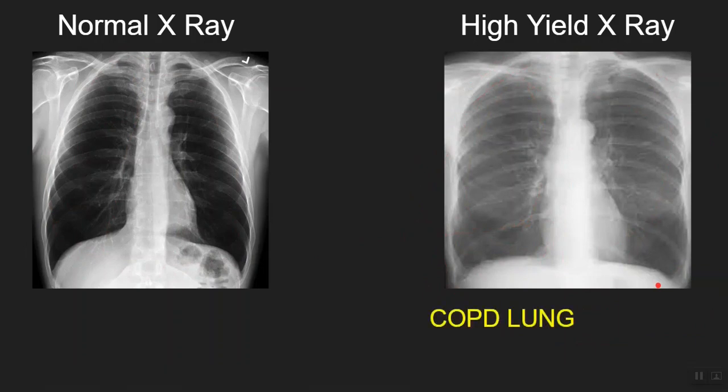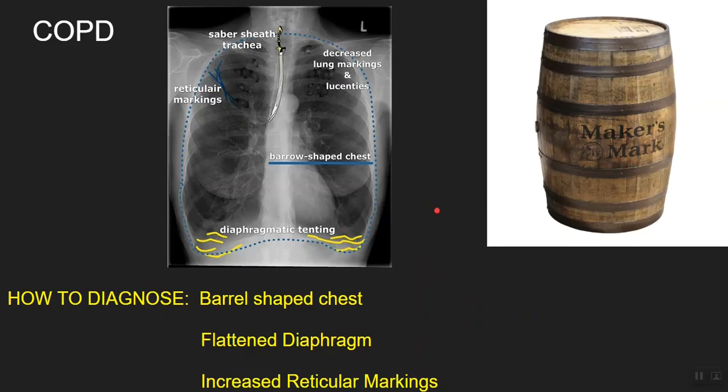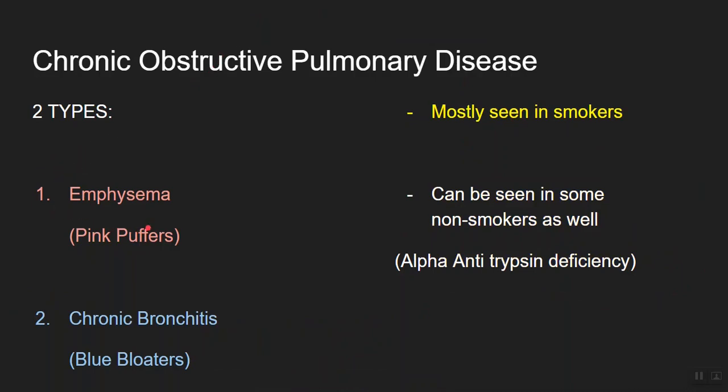I hope you're thinking about chronic obstructive pulmonary disease, or simply COPD. You can again see increased reticular markings, flattened diaphragm, and the characteristic barrel-shaped chest. There are two types of COPD: emphysema, where patients are known as pink puffers because they lack cyanosis and breathe with pursed lips; and chronic bronchitis, where patients are called blue bloaters due to cyanosis and body edema from right-sided heart failure. COPD is mostly seen in lifelong smokers, but keep in mind it can also occur in patients with alpha-1 antitrypsin deficiency — very important for the exam.